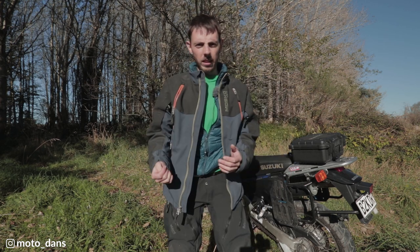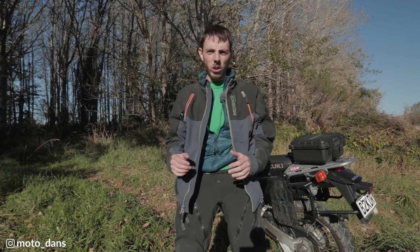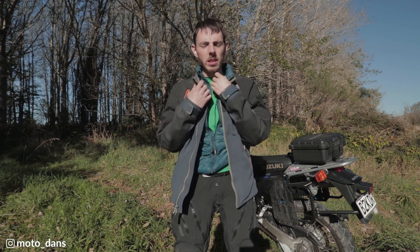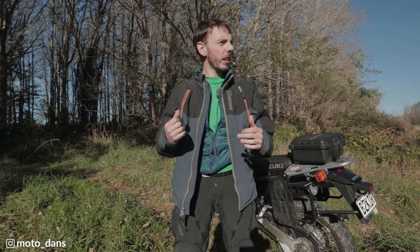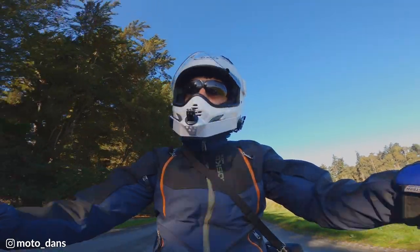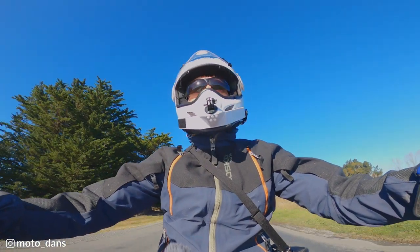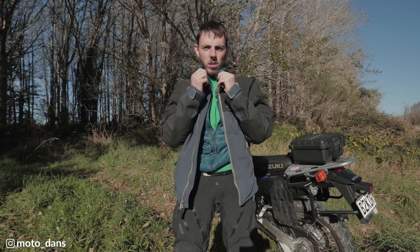I'll start with the cons because that list is a bit shorter than the pros. One of my main annoyances is that when it's zipped up, the collar rubs on my neck — I had a big red spot after the North Island 1600. Also when I'm turning my head while riding, it catches on my chin strap or the helmet. So I find I have to move my head in a certain way to get around it, which is very annoying. It hasn't changed at all — I thought it would hopefully wear in, but when it's zipped up this collar is really hard.